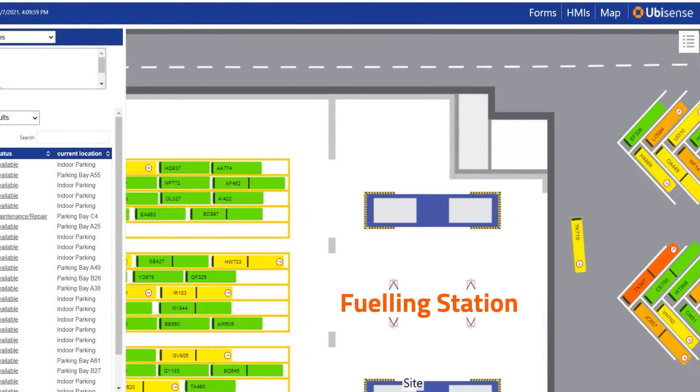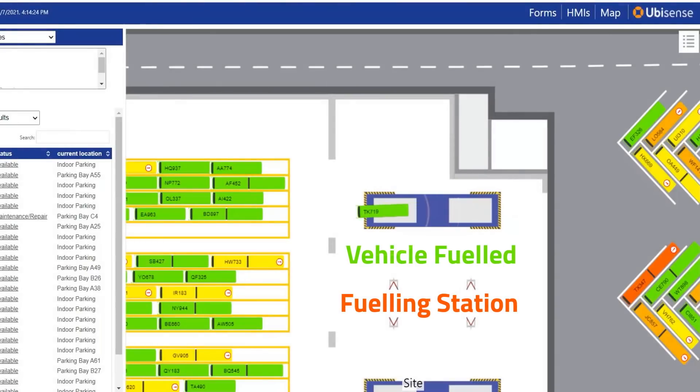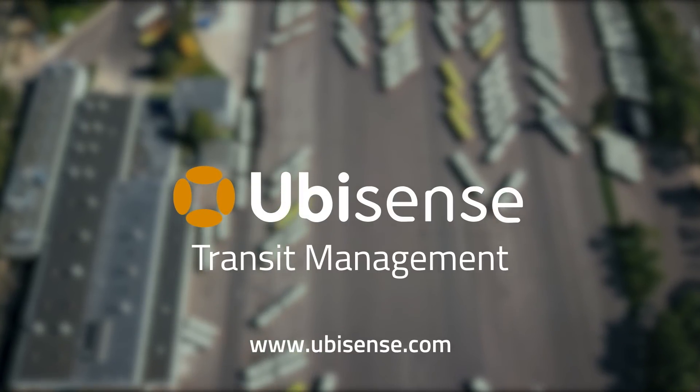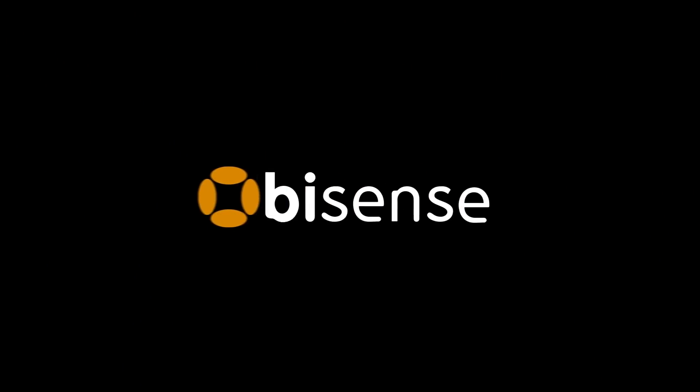As vehicles pass through spaces for cleaning, fuelling or charging with a specified dwell time, its status can be automatically updated without any manual intervention. Transit management from UbiSense automates operations and eliminates wasted search time across depots. Visit UbiSense.com for more information.